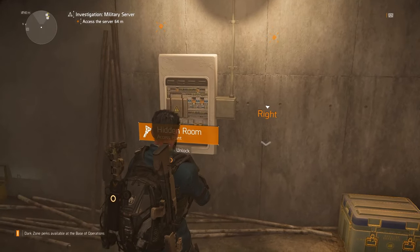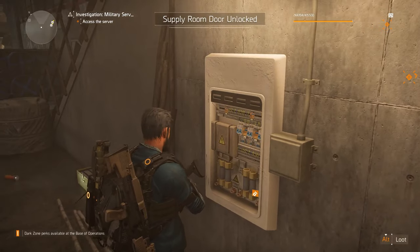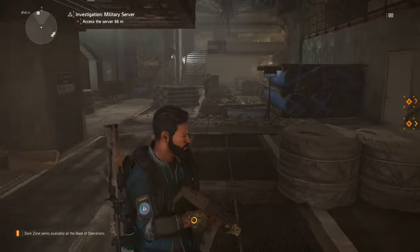This happens to be my access point for this room today, so just remember that it does change each day. We'll pull this switch now — and there we can see the supply room door is unlocked.